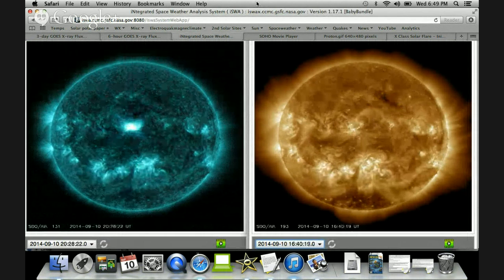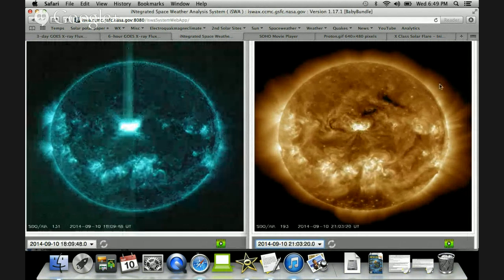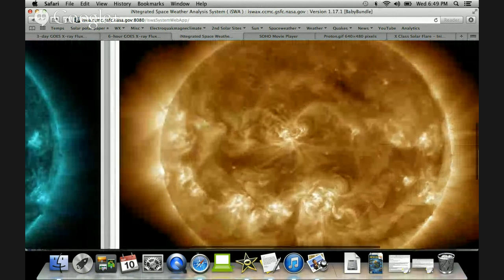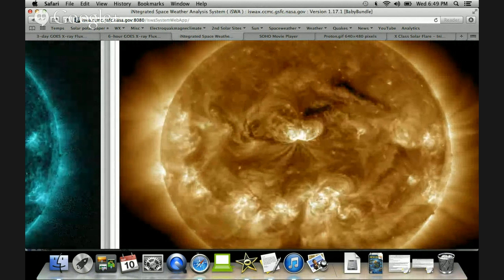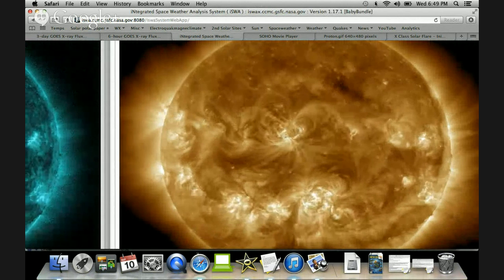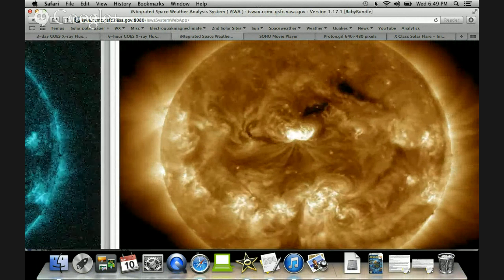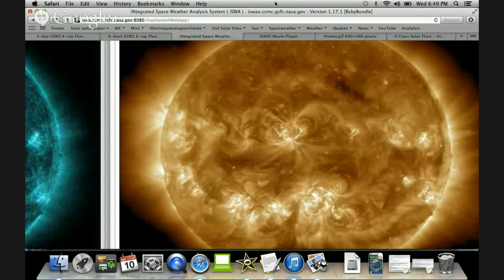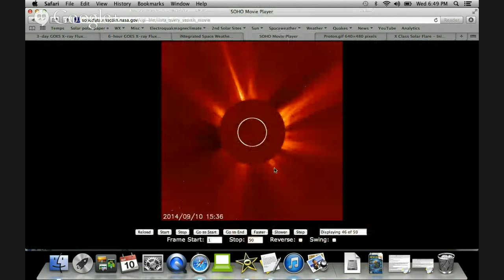I'm going to zoom in on the 193 here so we can see some of the breadth of the CME and some of the ejecta. That went out in pretty much all directions — up, down, left, right. The corona is pretty well rippled. This is a pretty direct Earth-facing solar flare.